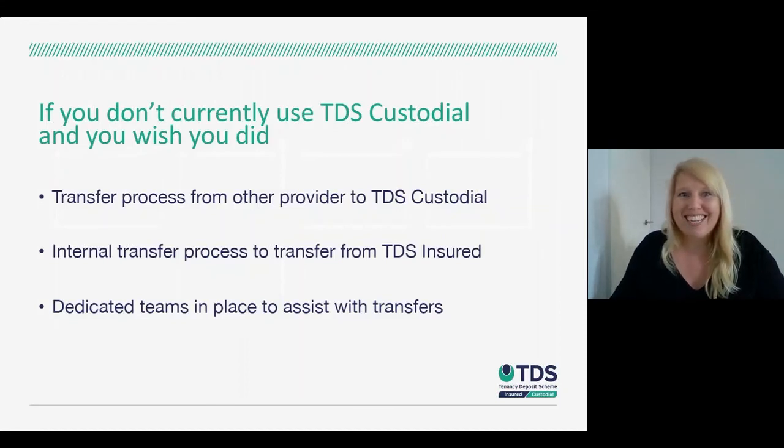To end, I wanted to reach out to those who don't currently use TDS Custodial but are interested based on the features and functionalities I've spoken about. We have a transfer process in place from other deposit providers over to TDS Custodial, and similarly an internal transfer process for those currently using TDS Insured who want to use TDS Custodial. For both, we have dedicated teams in place to assist with those transfers — it's a really straightforward and easy process, and we do all the work for you.